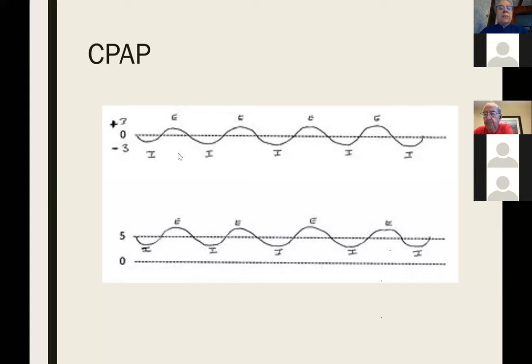Your lung empties as long as the pressure inside is higher than atmospheric pressure. When there's no longer a pressure difference, there's no longer any flow. Putting a constant positive pressure at your airway helps oxygenation: when you exhale, instead of emptying completely, some air is trapped in your lung so when you start the next breath, you're starting from a higher volume.